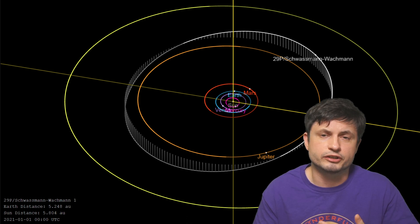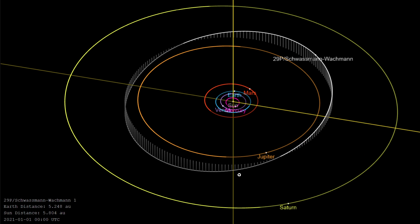To begin, let's start by locating this particular object. As you can see from this map, it's located just a little bit past Jupiter. With a size of about 60 kilometers in diameter, it's basically a really large ice ball. Because of its location in the solar system, this particular comet is also classified as a centaur.